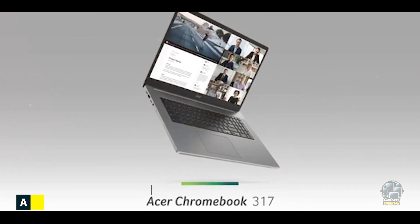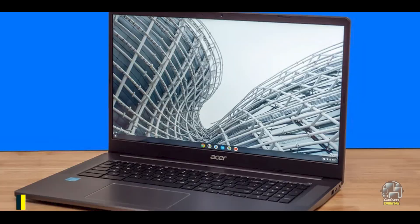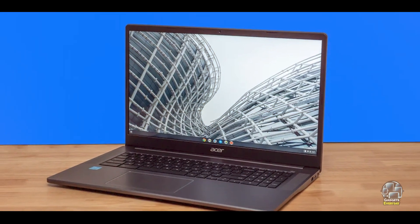In the second spot, we have the Acer Chromebook 317. The Acer Chromebook 317 is a larger, budget-friendly option for users who need a spacious screen and dependable performance without exceeding $500.